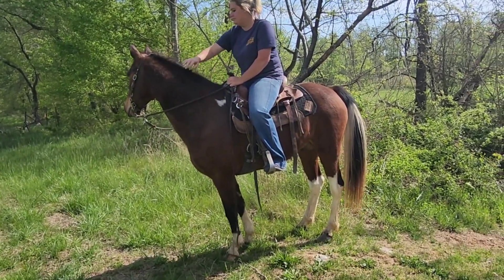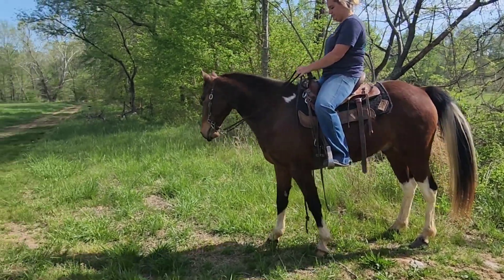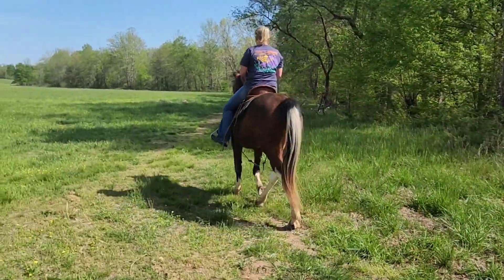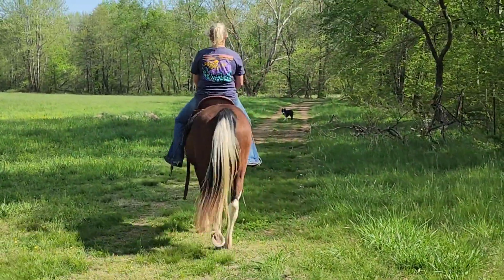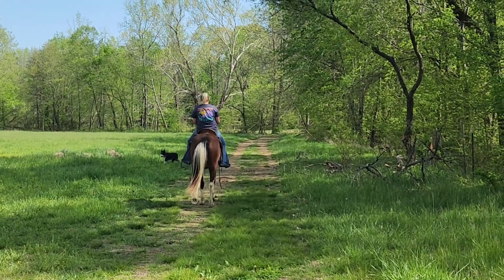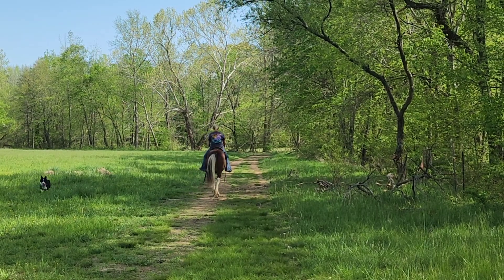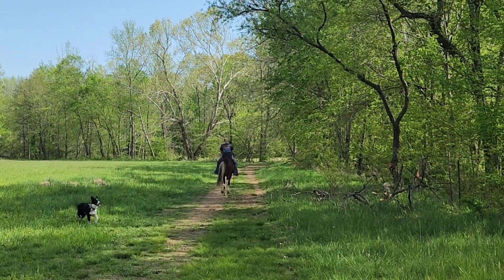This guy's as sweet as he is pretty. I'm going to let her start heading on back towards the barn. When we get back there, we've got more video to show you.